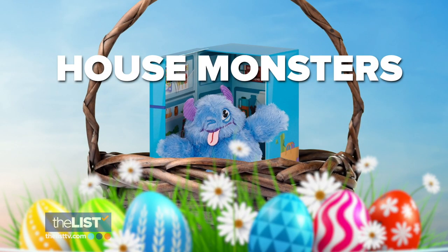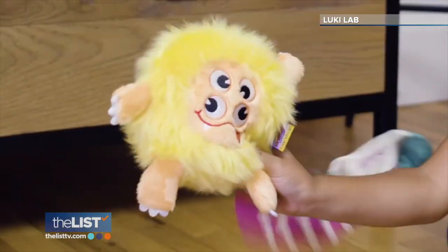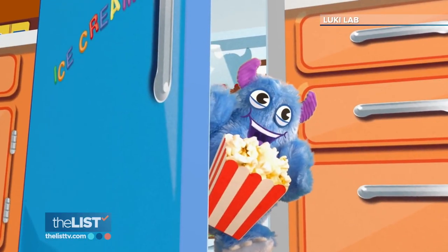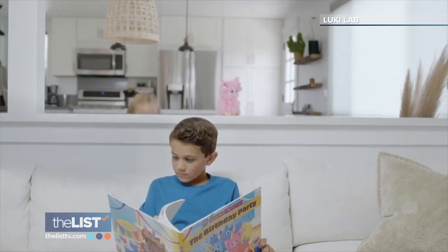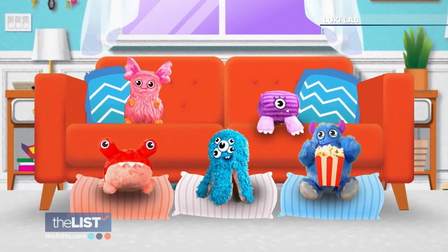Next in our playful Easter basket are the House Monsters, each packed in its own storage case. The idea really goes back to those little mysteries that happen in the house — where did my socks go? Who ate the last piece of chocolate cake? That would be Munchie here. He lives in the fridge. You can choose from a variety of cuddly monsters available online for about $19, recommended for children aged three and up.